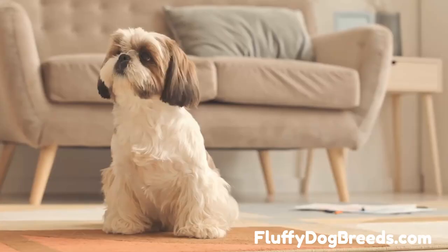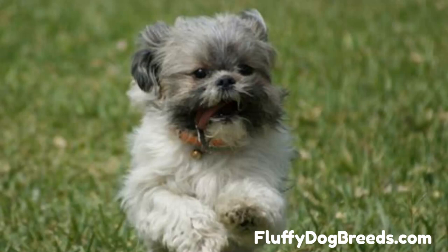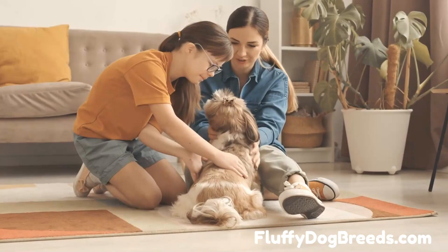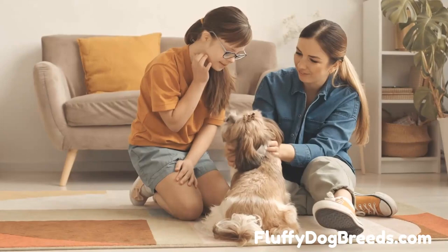The Imperial Shih Tzu is a small dog breed with an average life expectancy of 10 to 16 years. This breed tends to live longer than the standard Shih Tzu, which typically lasts 11 to 13 years. Imperial Shih Tzus are known for their long lifespans and robust health. Proper nutrition and regular exercise are essential to ensure your pet stays healthy and happy for many years. Knowing the correct diet as well as appropriate exercises for your pet will go a long way in helping them live a longer life.